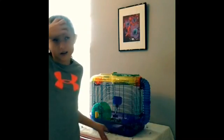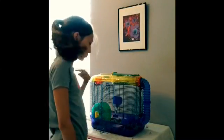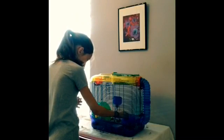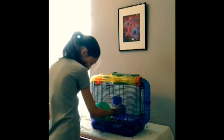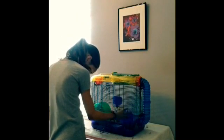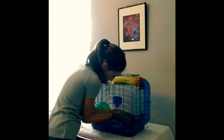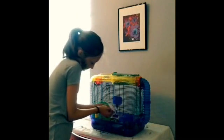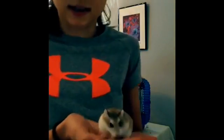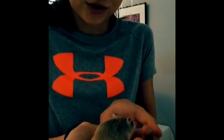I only bought her three to four days ago, so she's not yet tamed. My gerbils are tamed because I've had them for about a year now. I haven't handled her that much. This is Peanut. She is my robo-dwarf hamster and she's just a little cutie.